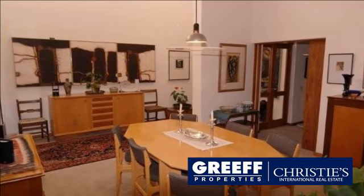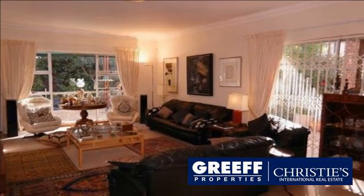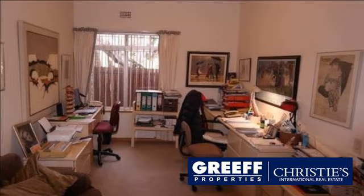This 1980s face brick is looking for a new owner to breathe new life into it. Much loved by the current owners, who designed and built it according to design standards of the time. The concept is timeless and can so easily be brought up to date.